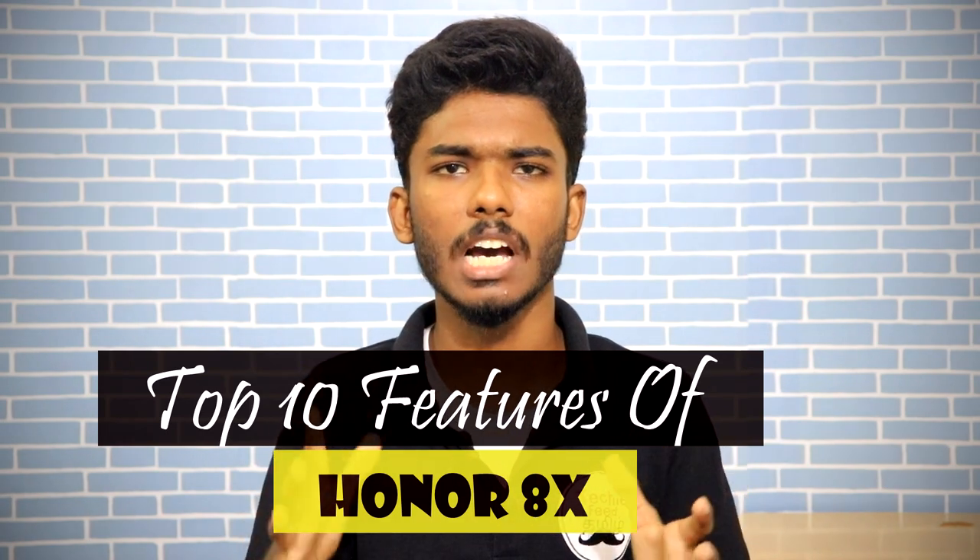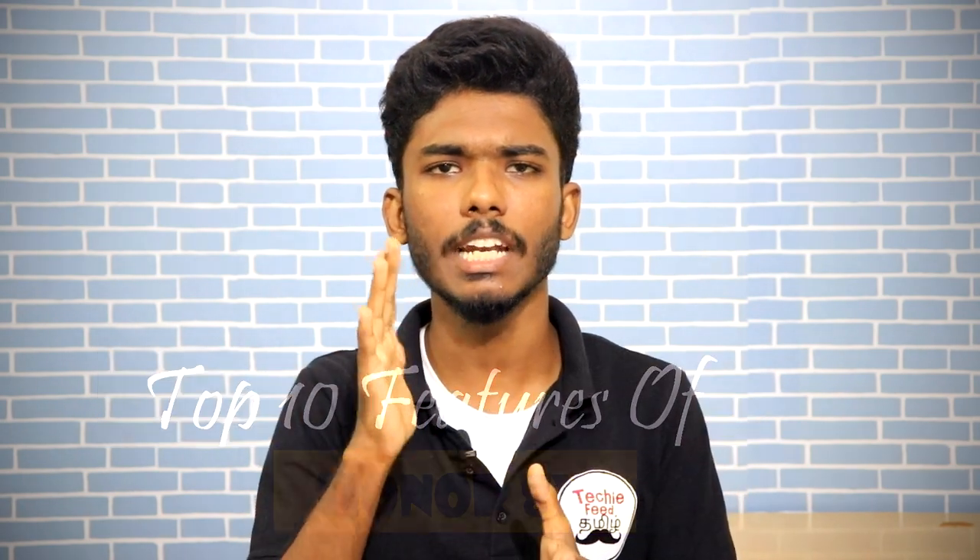If you have the phone, you can see it. You can see 10 features on the phone. We will see what those 10 features are.